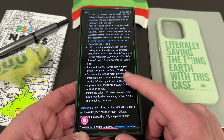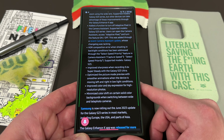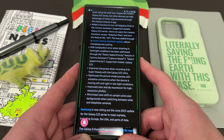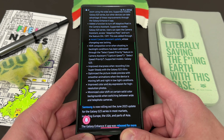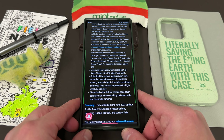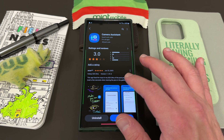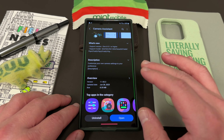Improved sharpness when recording 0.6x super steady with the S23 Ultra. Optimized picture mode previews with smoother animations when the device is moving left and right in low light conditions. Improved color and sky expression for high resolution photos — this is a complaint that a lot of people have made, including Ice Universe over on Twitter. And minimized color shift on certain solid color backgrounds when switching between the wide and telephoto camera. If you don't have the S23 Ultra, grab Galaxy Enhanced X for the distortion correction feature, and everybody with an S23 should definitely update the Camera Assistant application.